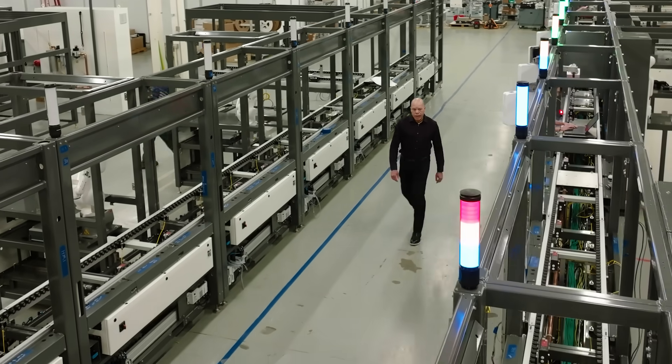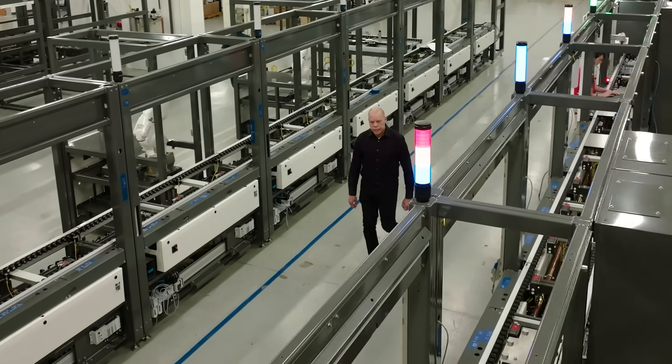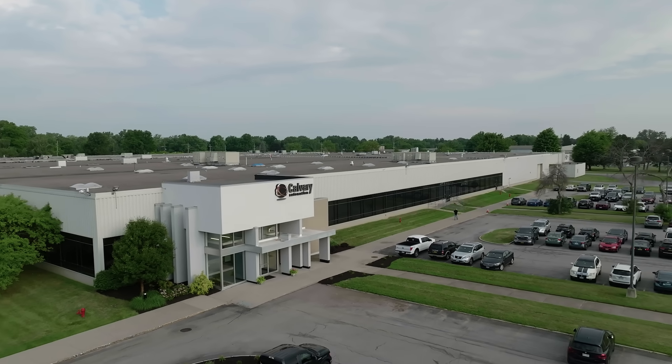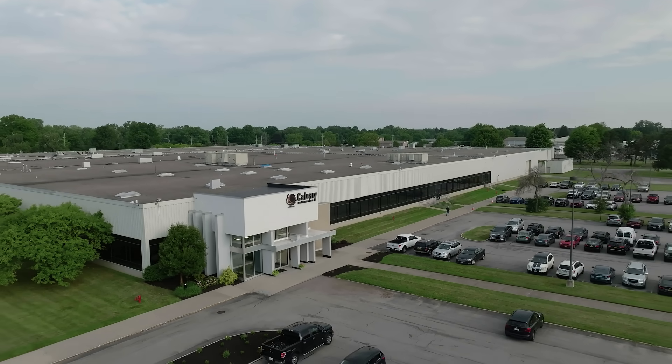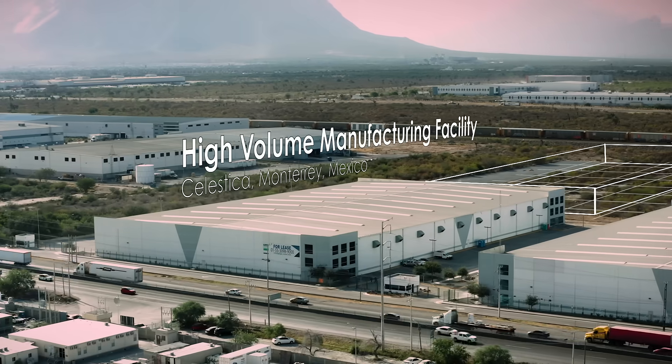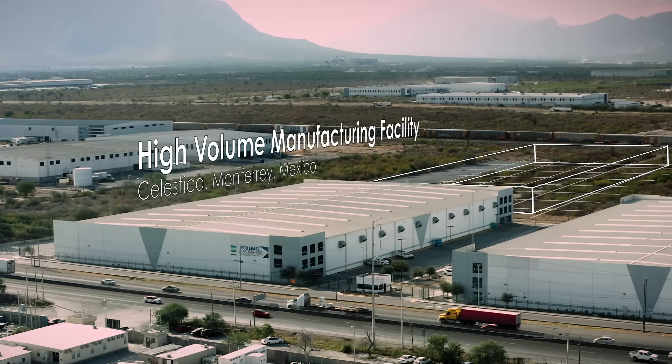We designed this line for a rate of roughly a quarter million units per year in terms of capacity, and we'll be able to replicate this in different parts of the world to have consistent output no matter where we are. We're looking forward to installing this in our brand new facility in Monterrey, Mexico.